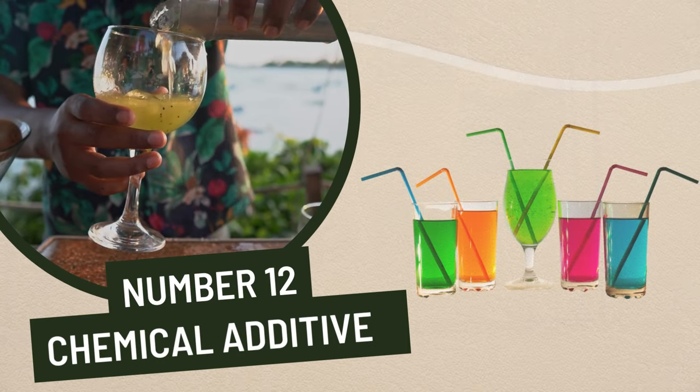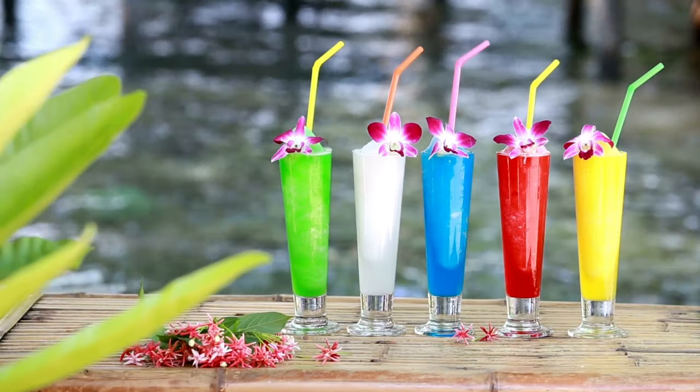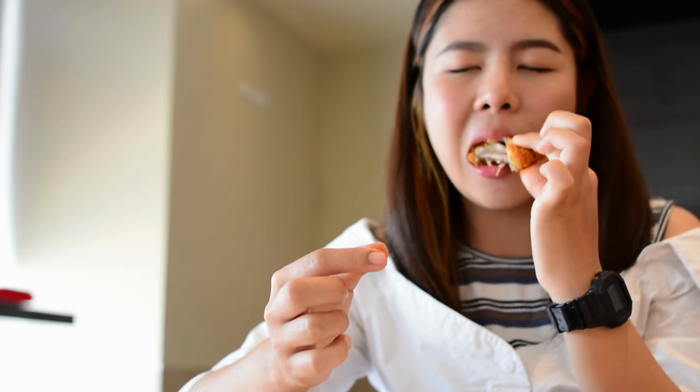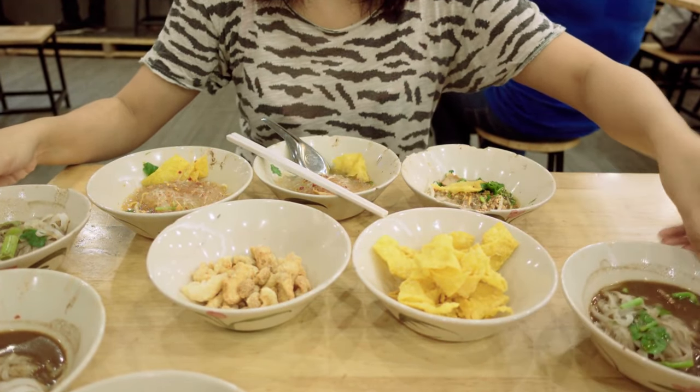12. Chemical additives. Foods with lots of chemical additives, such as artificial colors, flavors, and preservatives, can be damaging to the liver, as they can lead to inflammation. Keeping your liver healthy is important for overall health and well-being. By avoiding these 12 foods, you will be taking an important step in keeping your liver functioning properly.